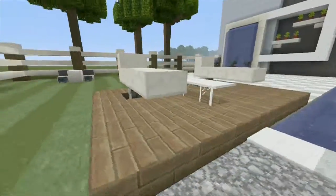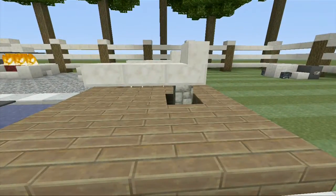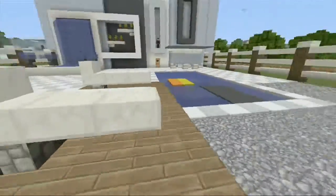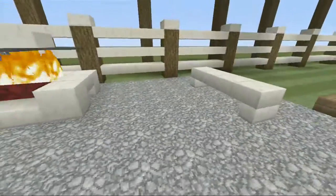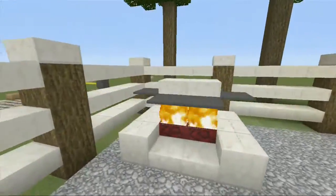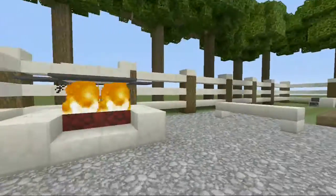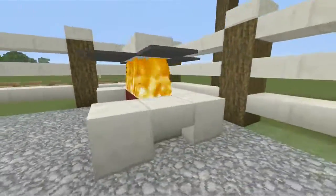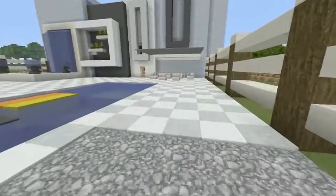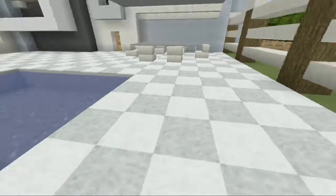Right here we have a seating area with some modern seats — I love this seating design; there's something really simple about it that makes it look elegant. Then we have the grill area on the gravel part of the backyard. It's a pretty simple grill design that I like a lot. The theme here is supposed to be like a tiled backyard — imagine the light wool from the city texture pack here instead and it would look amazing.